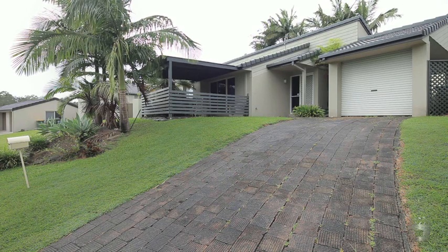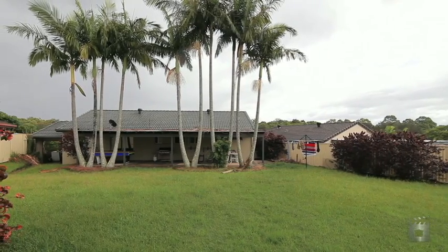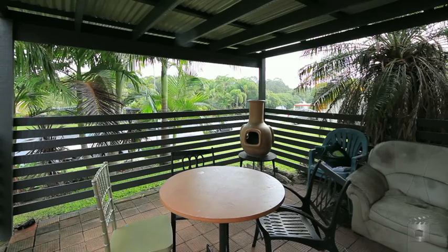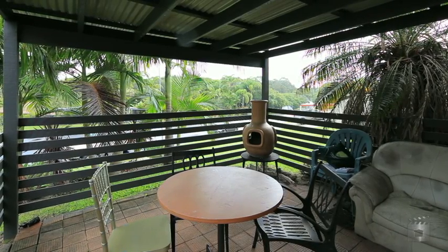This highly motivated interstate owner has made it clear he needs this Boonaroo Park home sold. The home has undergone a complete renovation, both inside and out, making it easy to move in and relax.